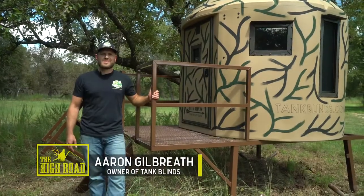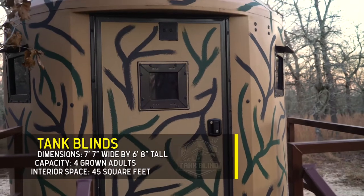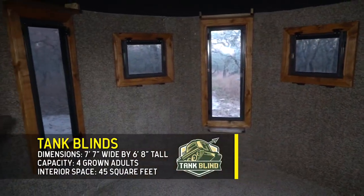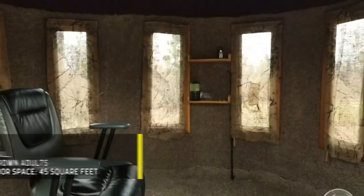Hey guys, my name is Aaron. I'm the president and owner of Tank Blinds. We're going to show you just what makes a Tank Blind so special here. The first thing is how big this blind is — it's seven feet, seven inches in diameter, six feet, eight inches tall, and you can hunt four people in it easy.